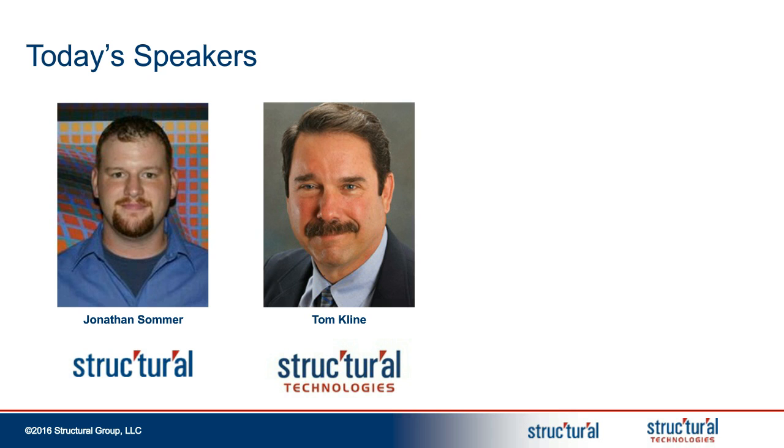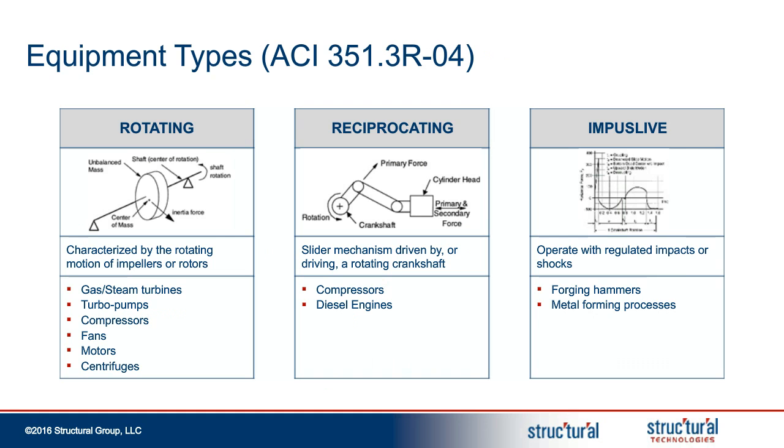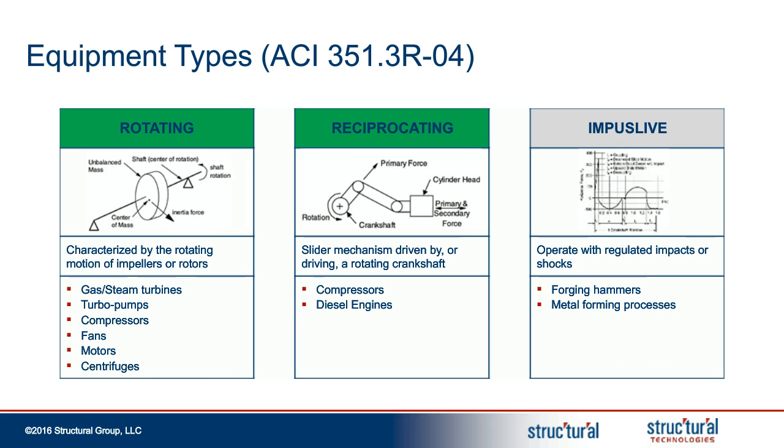Thanks, Mark. I'm going to quickly give some basic background information on equipment foundations, primarily using ACI 351. ACI is an acronym for the American Concrete Institute Committee for Equipment and Machinery Foundations. According to ACI, there are three categories of equipment and machinery, with the most common in petrochemical facilities being rotating and reciprocating equipment. What's important to understand about this type of equipment is that it transmits dynamic forces, and these forces need to get to the ground. That's why these foundations are so important to understand, and if there are problems, to develop and understand the root cause.